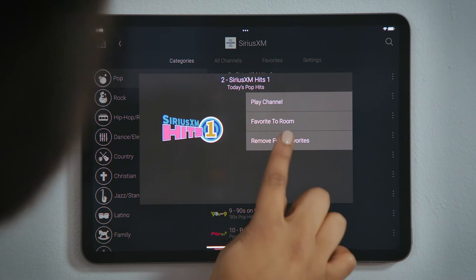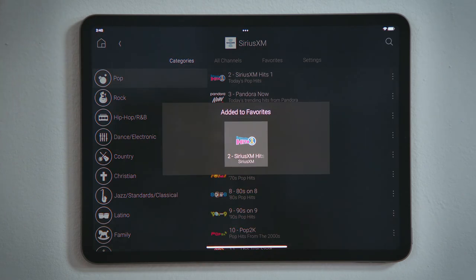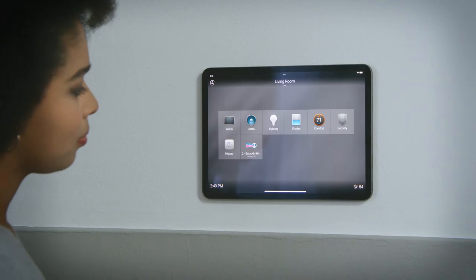Tap the Menu button with three dots and three lines to add this radio station to favorites. Tap the Home button to return to the room screen to see that your station is playing.